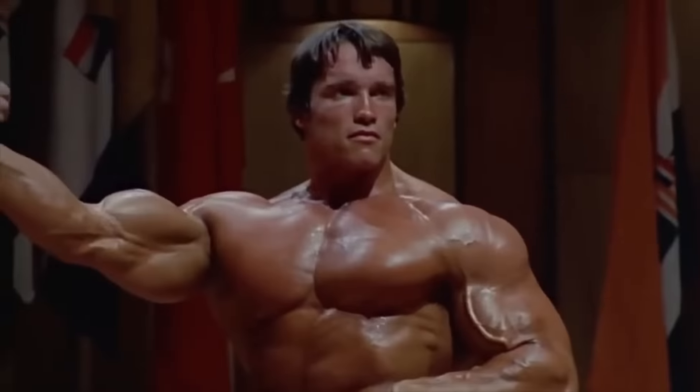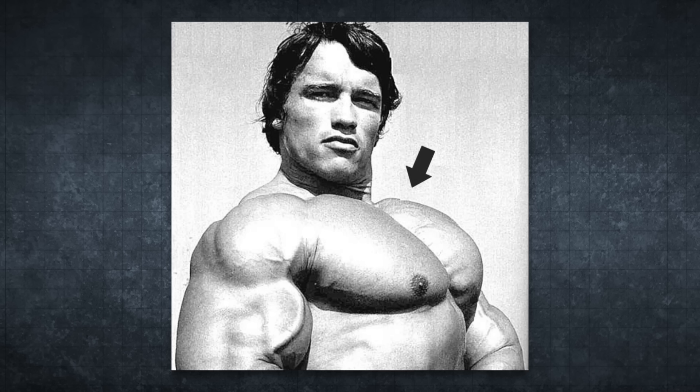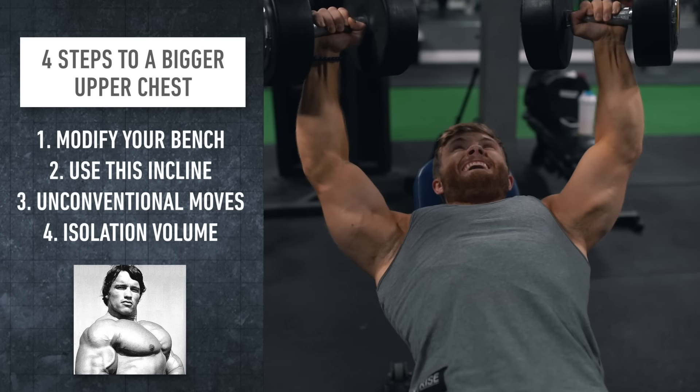The upper chest. When you look at bodybuilding greats like Arnold posing, a well-developed clavicular head definitely completes the physique. Let's just imagine what it'd look like if his upper chest was lagging — not so great. So in this video, I want to lay out four specific strategies for growing the upper chest as quickly as possible.